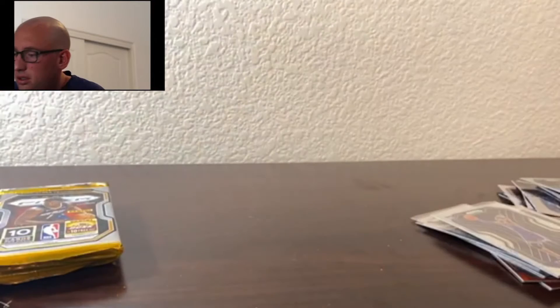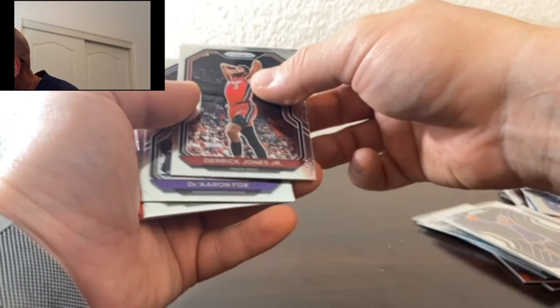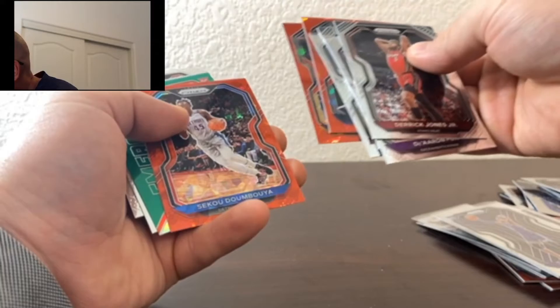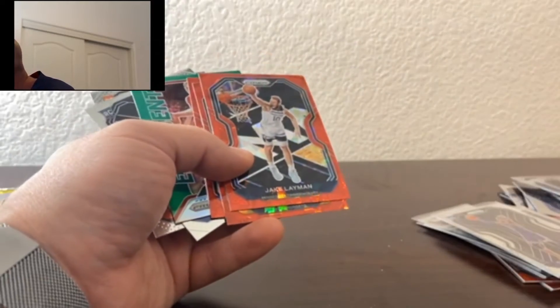Let's keep on going here — we're halfway through. We got a green in there. We got Derrick Jones Jr., De'Aaron Fox, Zion Williamson, Jeremy Grant, Jake Lehman, Jamal Murray, Sekou Doumbouya, the Malachi Flynn Emergent Green, Jaden McDaniels, and Jalen Smith. I'll just set these guys off to the side and sleeve them off camera.